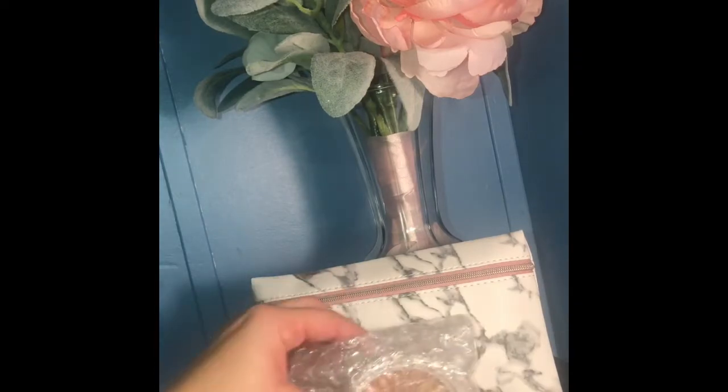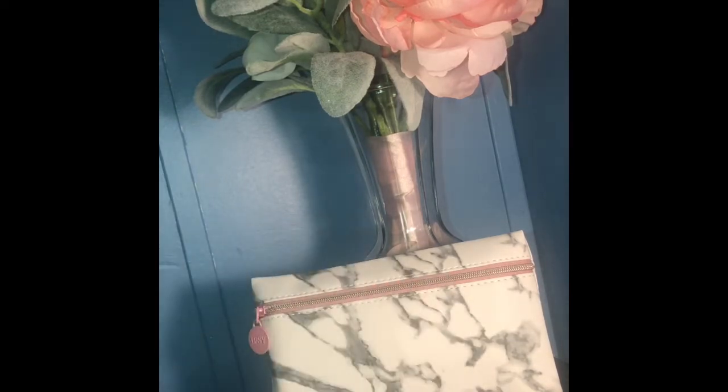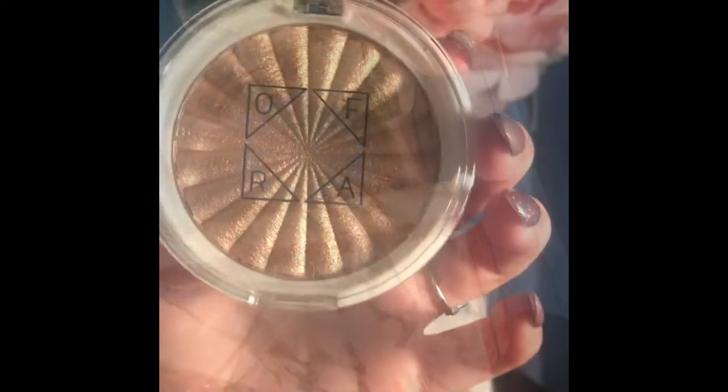These are the products that were in my bag this month. The bigger size products they put on the outside of the bag, or if you get brushes or things like that. Let's talk about how beautiful this bag is — love the marble look, I think it's very glam to start the year off with. Love, love, love this bag.